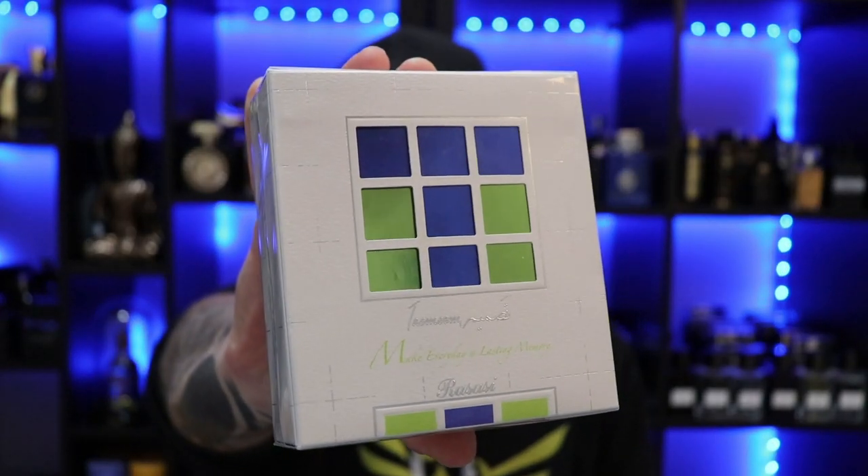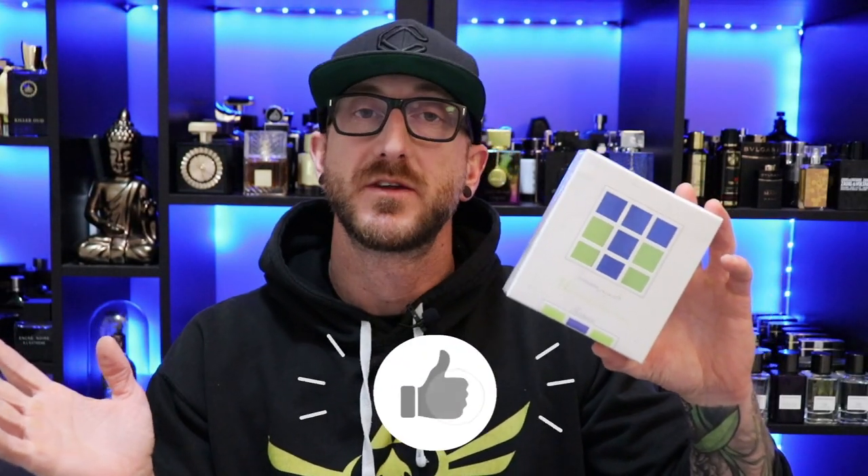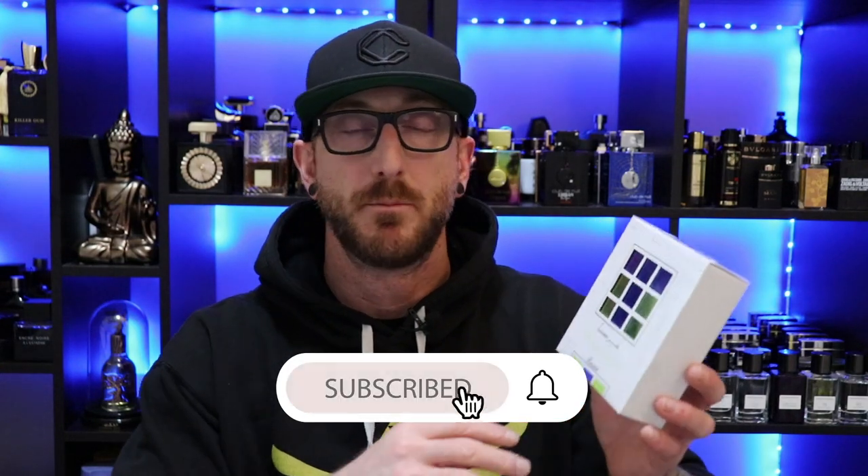Up next, we're moving to the House of Rassassi — Rassassi's Tazmeme. Picked this up for $21 at Perfumes Online. I have not heard anything about this one. I don't think I've ever seen anyone really review it. I think this has been around for a little while. The price was right, and the note breakdown on Fragrantica seemed like something I might enjoy. So let's just bust into this.